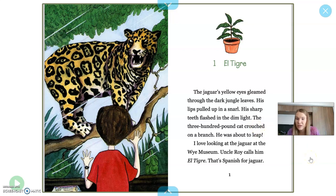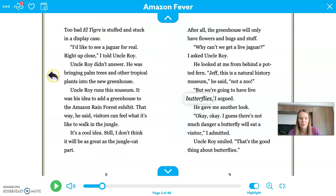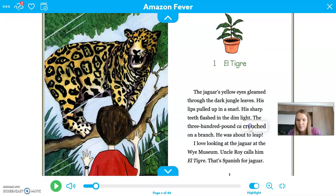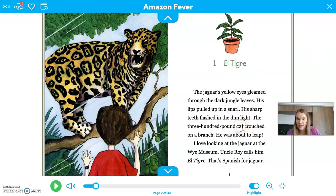I'm also going to show you a little trick. If you're reading on Epic, you can click on a word and it will tell you how to say it and also what it means. You can play it as many times as you need to. It says "to stoop or bend low with the arms and legs close to the body." So I was right — it's when a cat gets down really low before they jump. You can use that tool while you're reading.